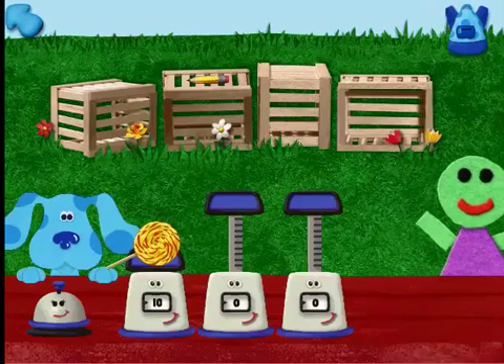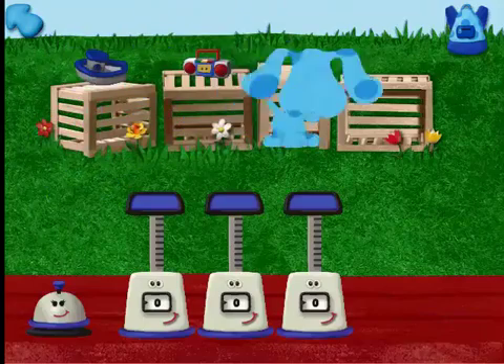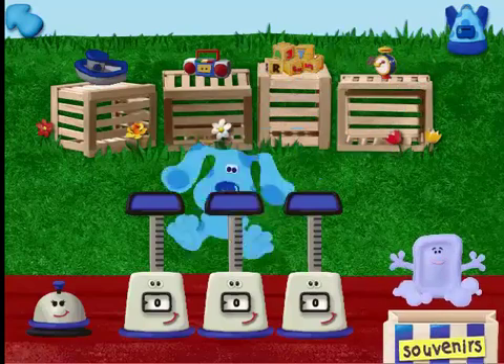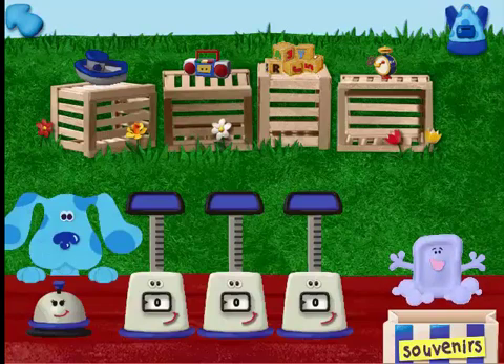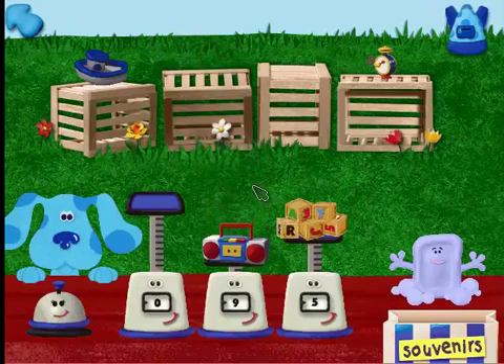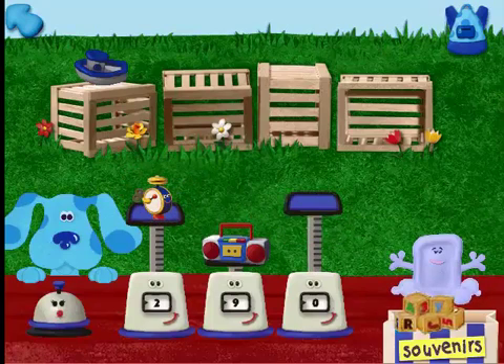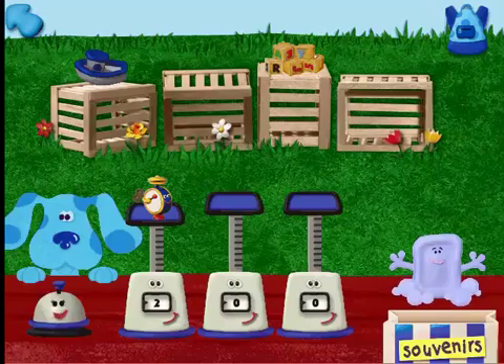Thank you! And Blue too! Great! So what'll it be? Can I please have the heaviest souvenir on your shelf? Five blocks — five ounces! A radio — nine ounces! A wind-up toy — two ounces! Can you find the heaviest? A radio — one heaviest souvenir coming up! Whoa! That's just what I wanted! Here's another blue dollar for ya!